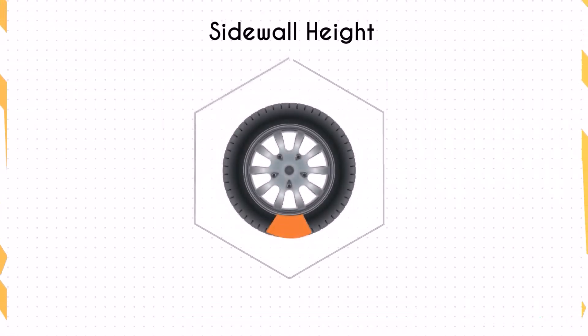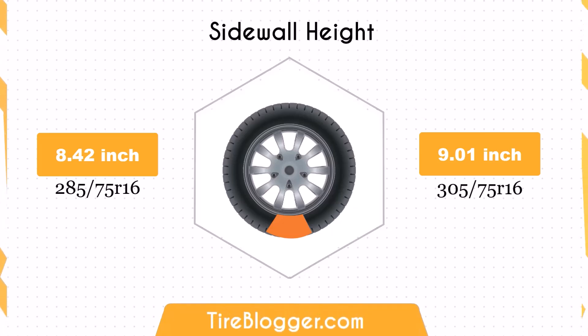Switching to 305/75s increases the sidewall height by 0.59 inches. The larger sidewall height enhances impact absorption, offering a more comfortable ride, especially on rough terrains.